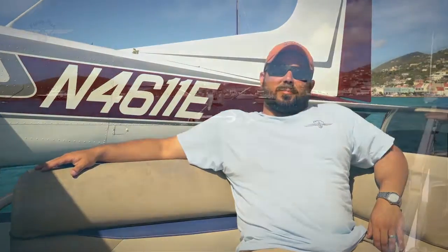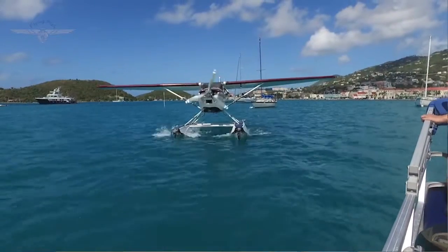This is a dream job, not only for us, but for Eleanor. She started her life as a bush plane in Alaska, so she's built tough.